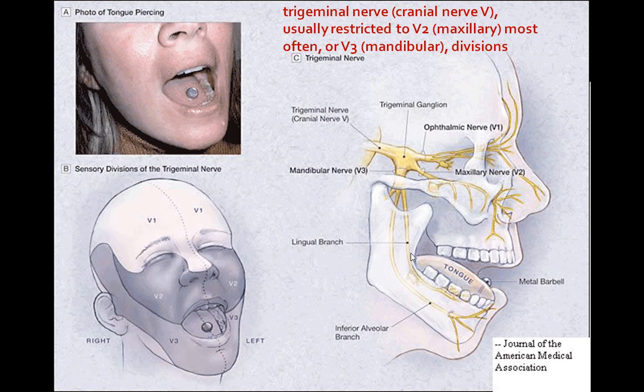Let's review the anatomy of the trigeminal nerve. Trigeminal neuralgia is mainly restricted to the V2 and V3 divisions — the maxillary and the mandibular divisions. In photo A, you see a woman with a tongue piercing; trigeminal neuralgia is common in patients who have tongue piercings. In photo B, we're looking at the sensory divisions of the trigeminal nerve. The maxillary and mandibular regions are the most common places where trigger points occur. This is the trigeminal nerve, cranial nerve 5. Here's the ganglion, the ophthalmic nerve V1, V2 the maxillary nerve, and V3 the mandibular nerve.